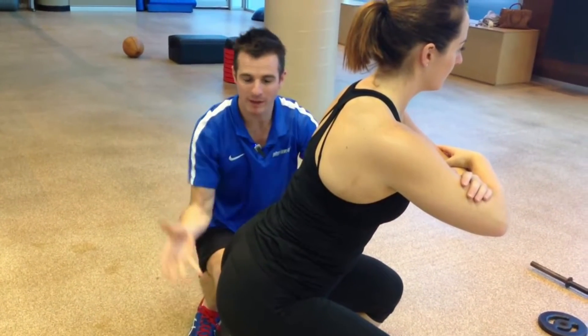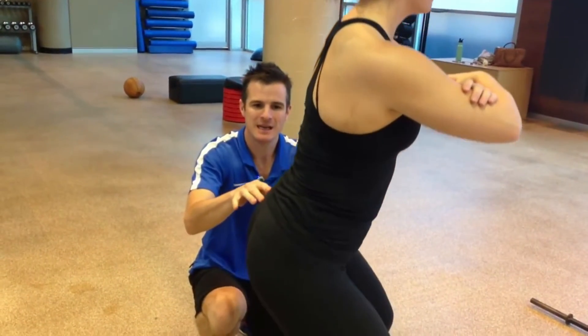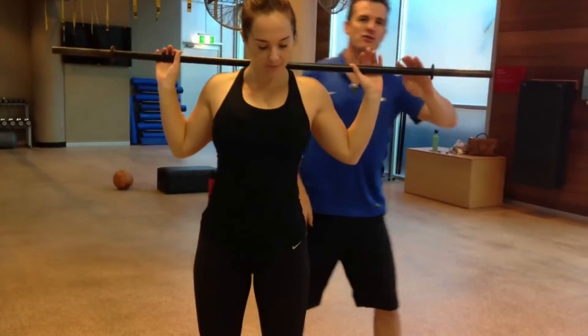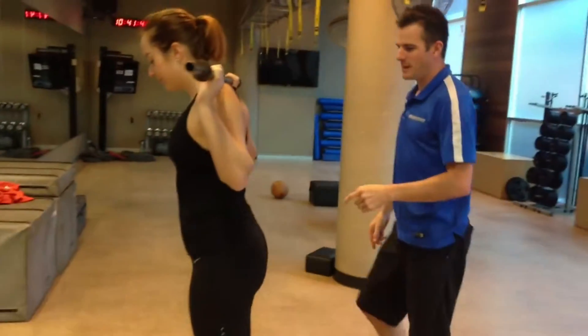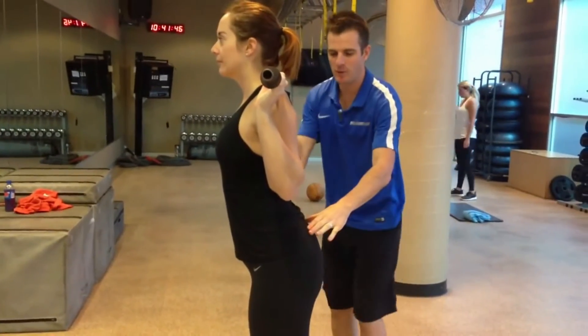To properly perform a squat, keep your legs about shoulder width apart and keep your eyes pointing straight ahead. Flex and tighten your abs and glutes throughout the movement. Bring your glutes down as close as possible to your ankles. You should never reach a dead stop — as soon as you approach the bottom of the movement, you should be squeezing your glutes and using them to help power yourself back up for the next rep.